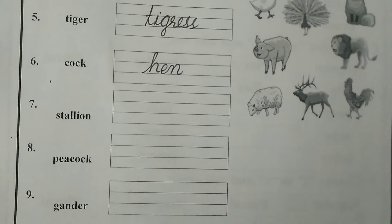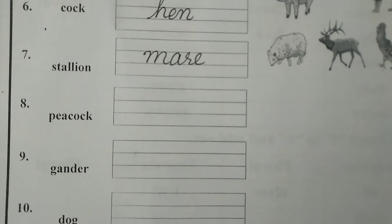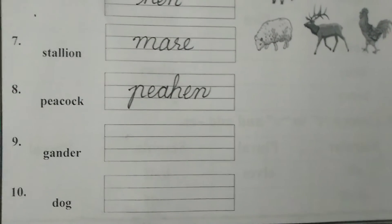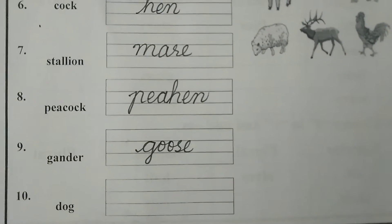Next is stallion — feminine pair will be mare. Next is peacock — feminine pair will be peahen. Next is gander — the feminine pair will be goose. And the last is dog — feminine pair will be bitch.